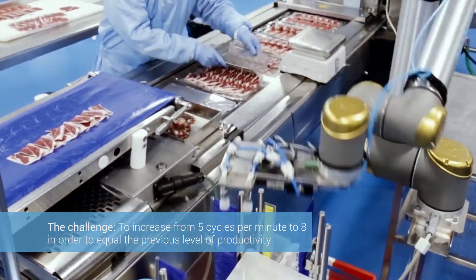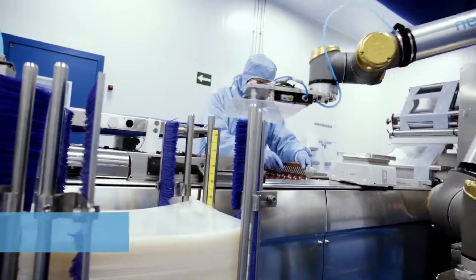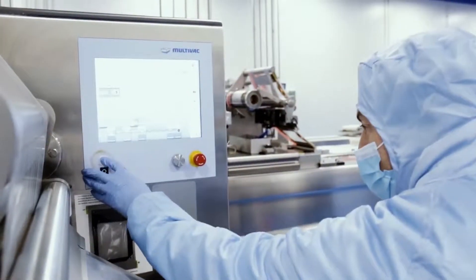This led us to install a Universal Robots cobot in order to recover the original rate of eight cycles. It was very simple to integrate the robot with the machine, and as a result, we have achieved the goal we wanted — to recover the eight cycles per minute.